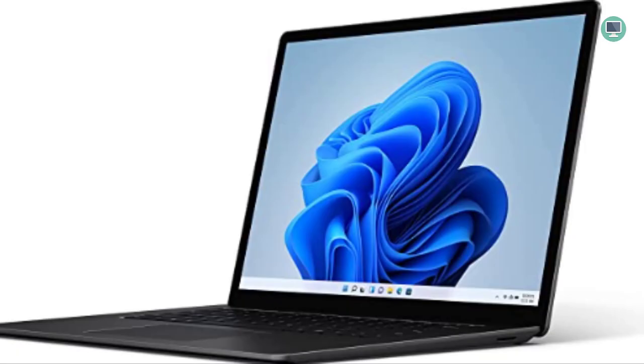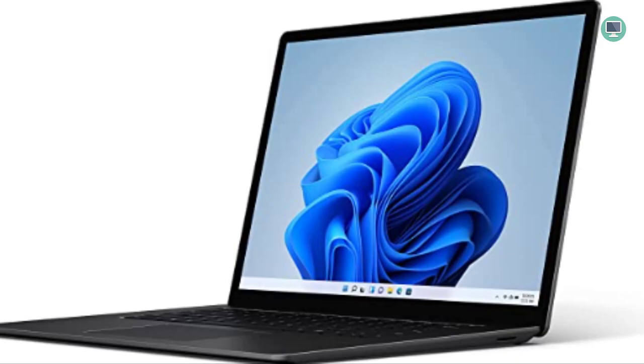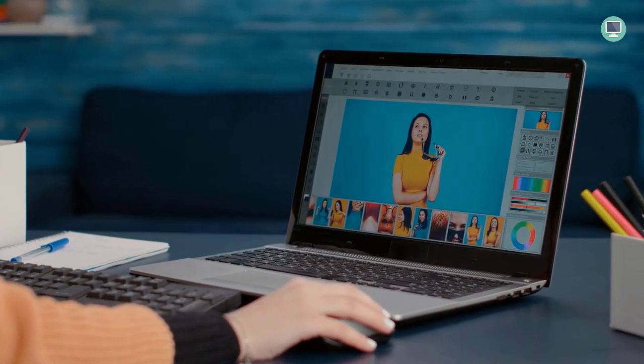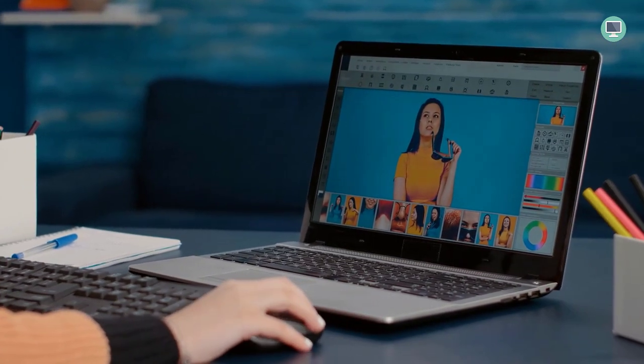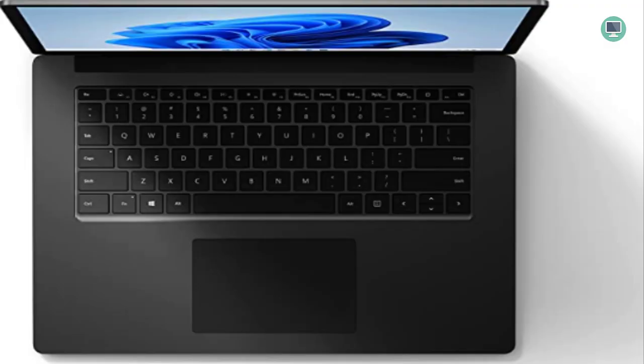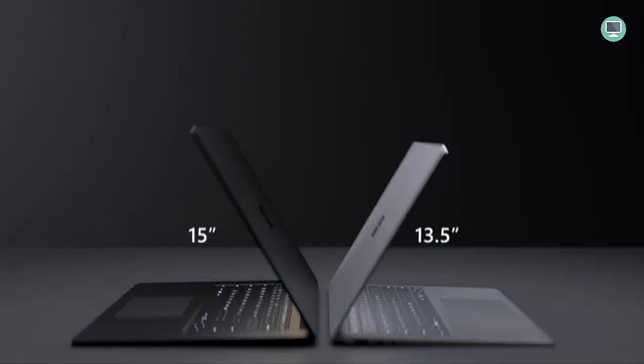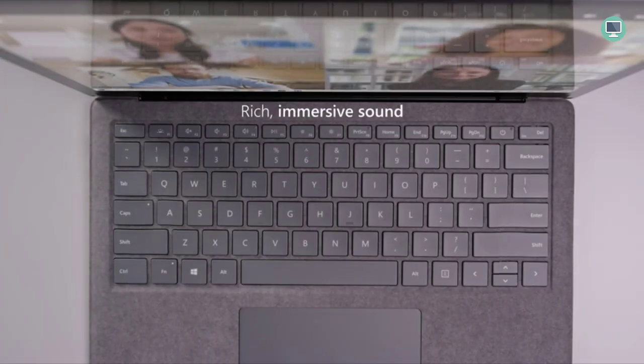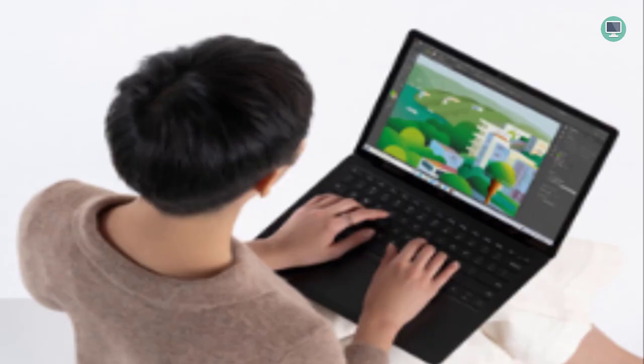The Surface Laptop 4 has a thin, light, and elegant design available in two sizes: 13.5 or 15 inches. Made of aluminum, it is durable and light enough to carry everywhere. The keyboard is backlit for typing in low-light conditions, and the trackpad is large and responsive. It is available in a variety of colors — matte black, cobalt blue, platinum, and burgundy — with two finishes to choose from: Alcantara or metal.